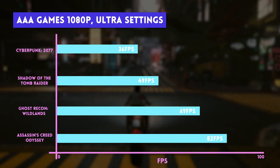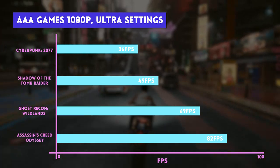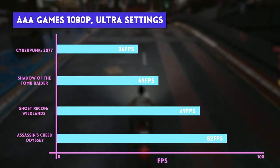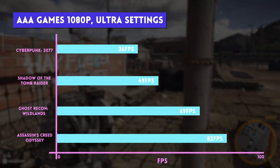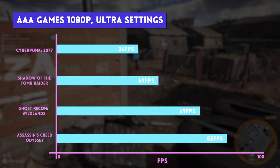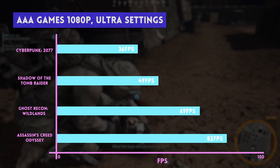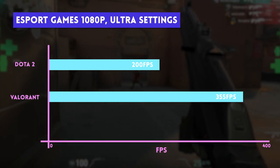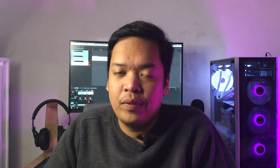Being an AMD card, it has no access to DLSS, so results in Cyberpunk were lower. But for any other game, performance is enjoyable and very playable. For the esports crowd — clearly the target market for this GPU — we got over 300 fps in Valorant at highest settings 1080p, and 200 fps in Dota 2 at highest settings.